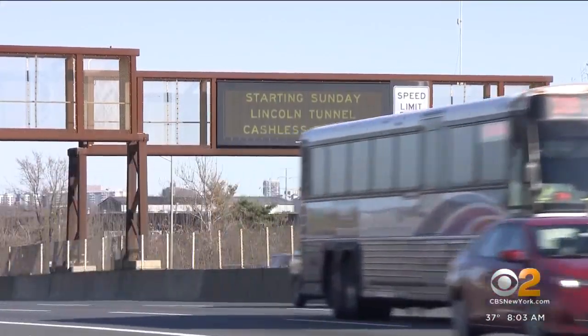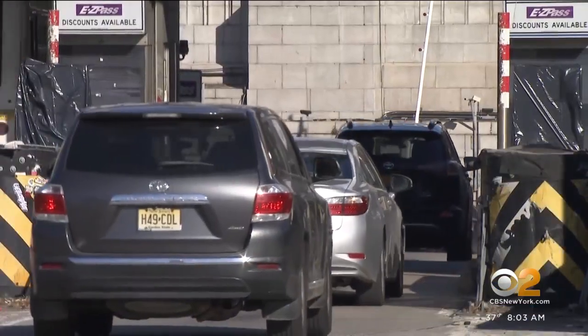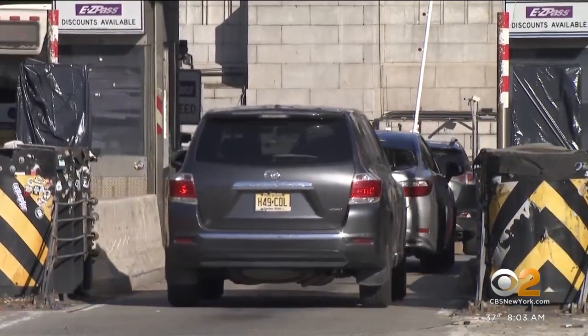To avoid confusion, message signs have been warning drivers of the change for several weeks. The main message: slow down, but don't stop.